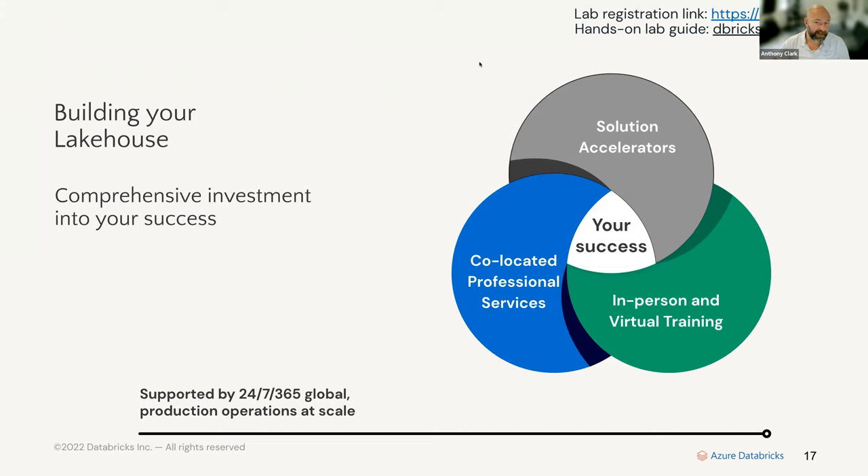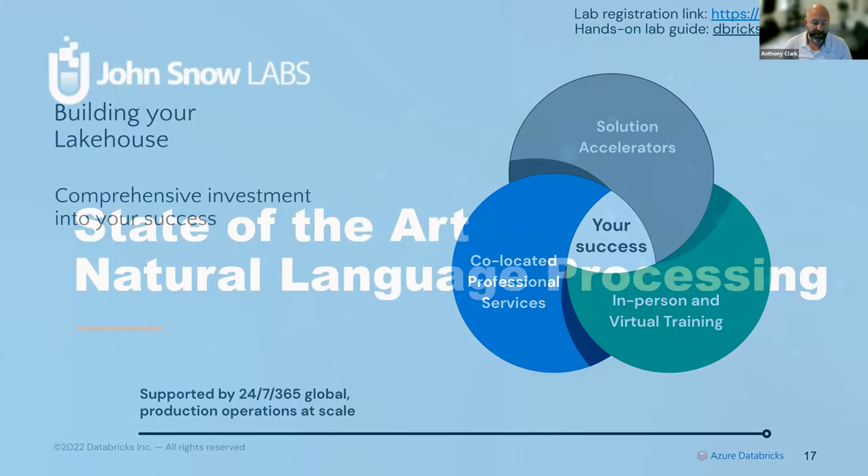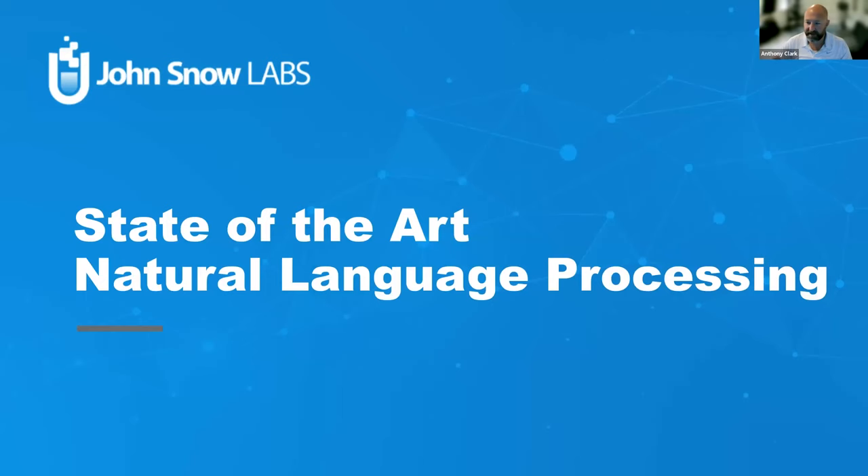We're super excited at Databricks to be partnered with John Snow Labs and talk about some of these offerings. We have a number of areas we can invest with partners to accelerate your solutions — out-of-the-box accelerators, in-person and virtual training, and we can bring our people to work with partners like John Snow Labs to lead proof-of-concept engagements and build out production applications on Databricks.